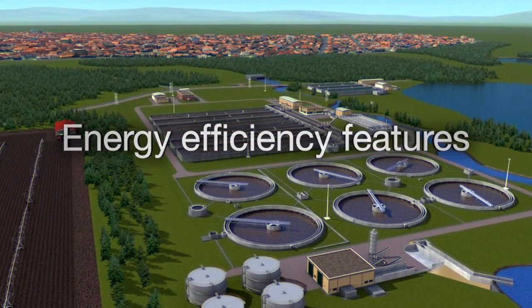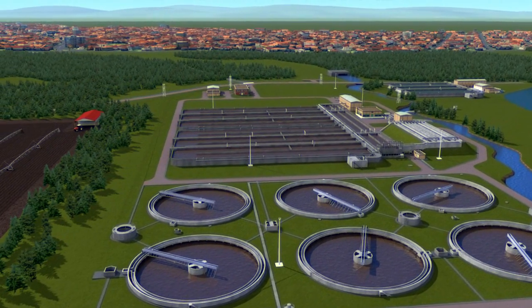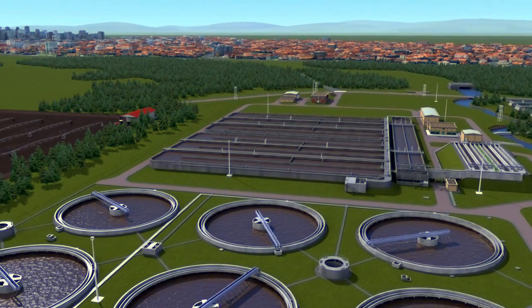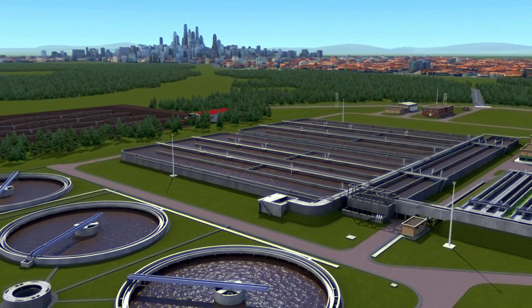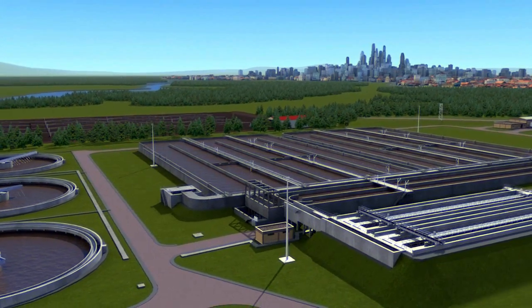The ABB drives for water and wastewater have many energy-saving features to boost energy saving far beyond the 50% that variable speed pumping inherently brings. Built-in intelligent pump functions such as sleep boost, level control, and pump priority all help save energy.